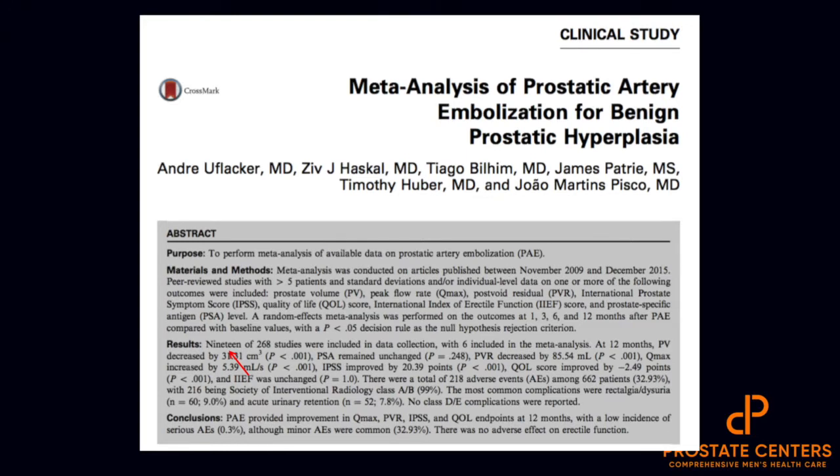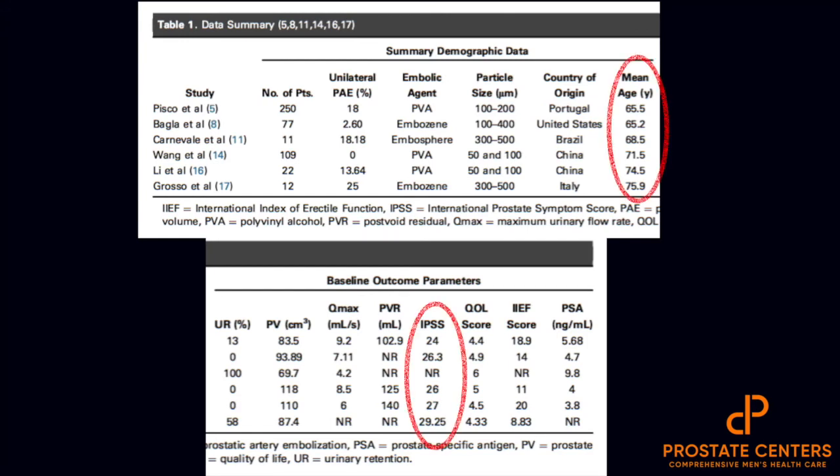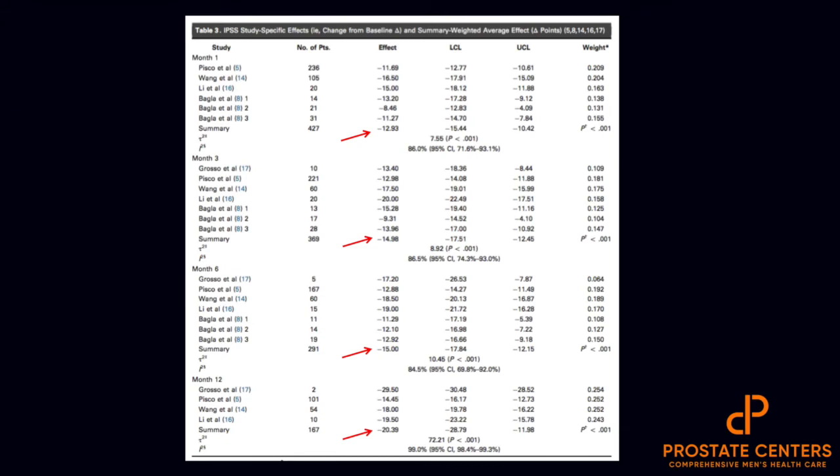So in Europe, the current evidence on the safety and efficacy of prostatic artery embolization for benign prostatic hyperplasia is now adequate to support the use of PAE in the setting of BPH. Moving on to a meta-analysis rather than reviewing all those individual smaller-cohort studies, they reviewed 19 of 268 studies and finally included six high-quality studies. With mean age for intervention being in the 60s to early 70s and IPSS scores in the mid-20s, what they found at one month, three months, six months, and 12 months is that IPSS reduced early on by about 13 points, leveled out around 15 points at six months, and 20 points at 12 months — which might be an overestimation of improvement, but these are very impressive results in this large meta-analysis.